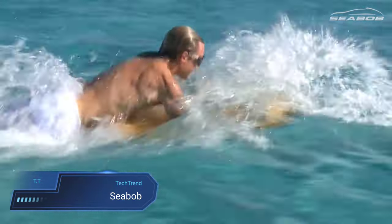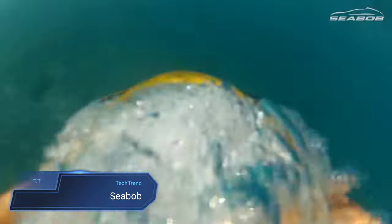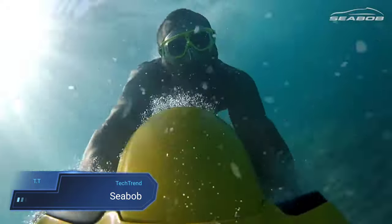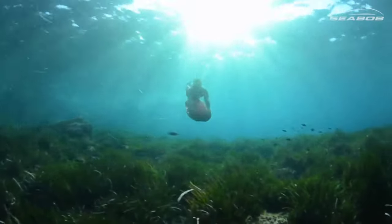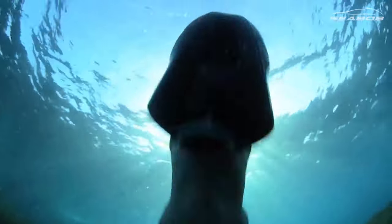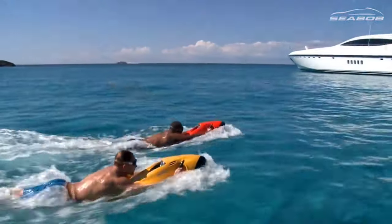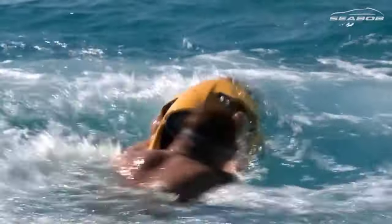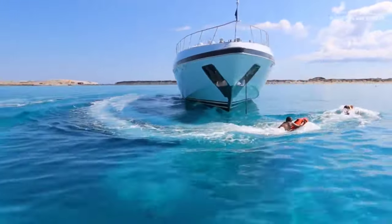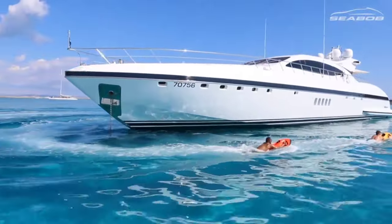Seabob. The Seabob emerges as the epitome of luxury sea toys, offering both above and underwater propulsion with finesse and style. Its sleek design and eco-friendly electric operation make it a favourite among ocean enthusiasts, providing agile movement both on the surface and beneath the waves. With the ability to dive up to 40 metres, the Seabob enhances snorkelling and diving experiences, elevating them with unmatched speed and mobility. Available in different models, the Seabob caters to varying preferences and budgets.